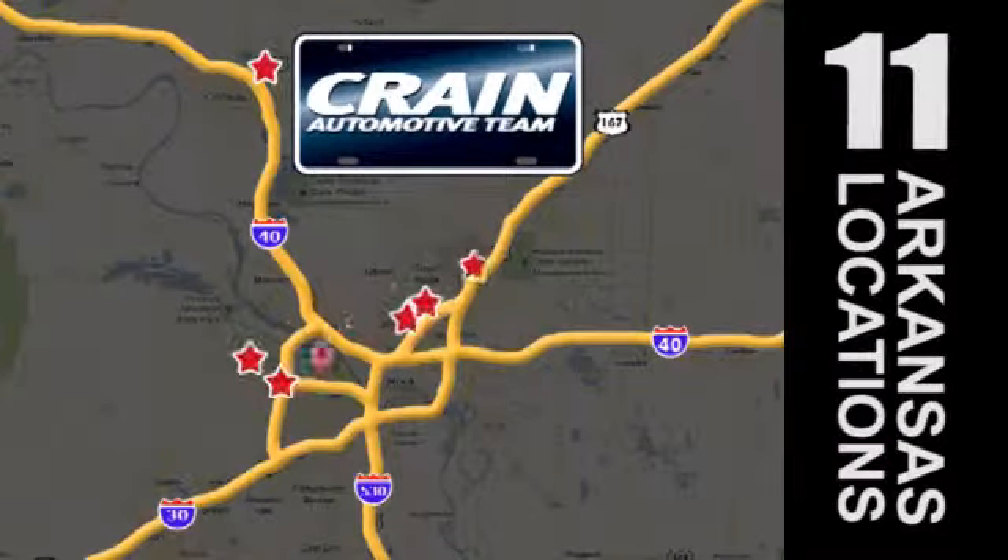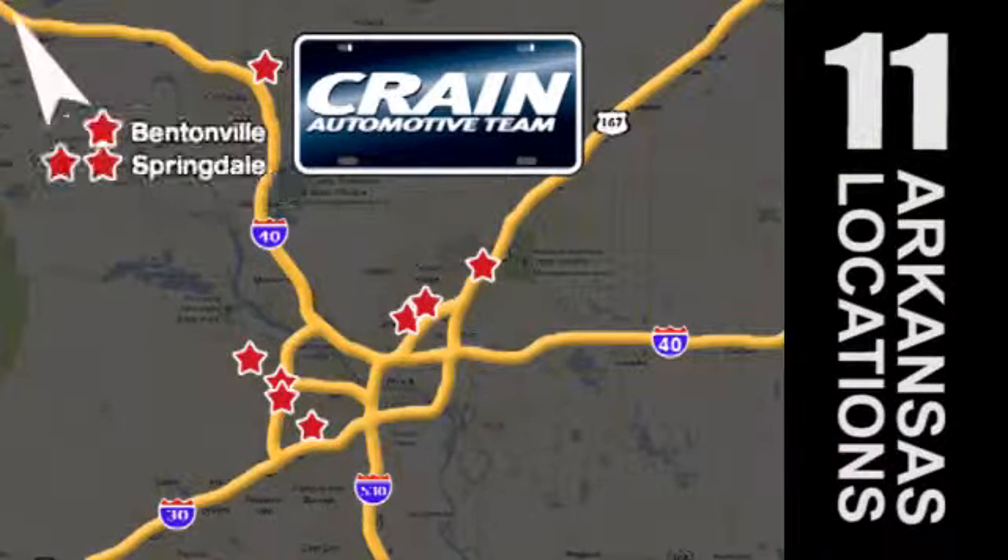Visit us anytime at crainteam.com. Go, go, go — Crain Team's got them! Crainteam.com.